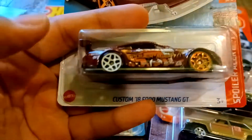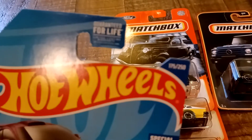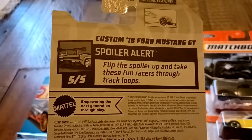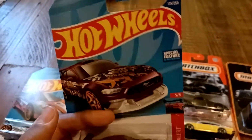We got the custom 2018 Ford Mustang GT. This is from Spoiler Alert, number 5 out of 5, and number 175 out of 250. Flip the spoiler up and take these fun racers to track loops. There is the Ford trademark right there. This would have been the 2022 JK Super Trash Hunt, but this is not the Super — this is the regular.